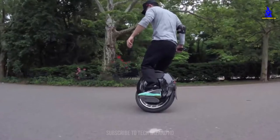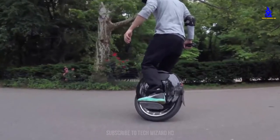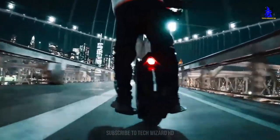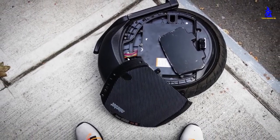With a curb weight of 53 pounds, the Z10 is not exactly lightweight, but what it lacks in nimbleness it more than makes up for in stability and speed. The ultra-powerful 1800-watt electric motor tops out at 45 kilometers per hour, and the huge 995-watt battery will carry you up to 90 kilometers between charges.